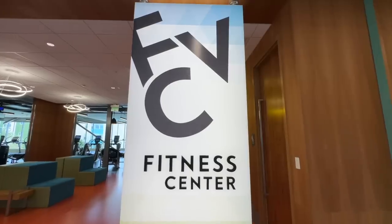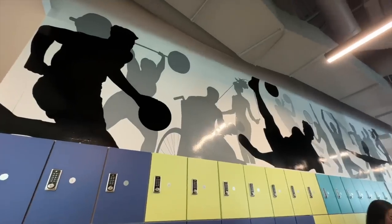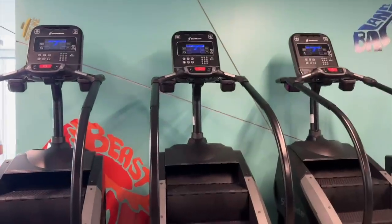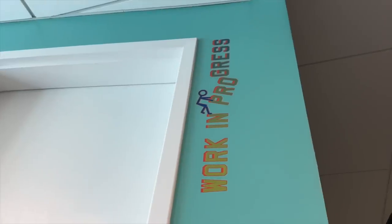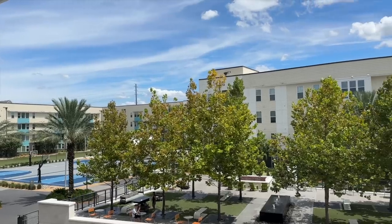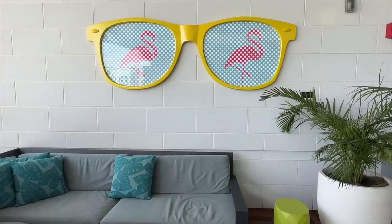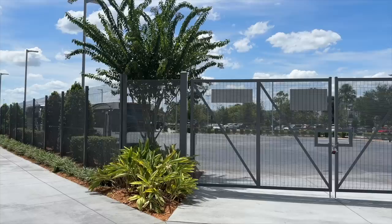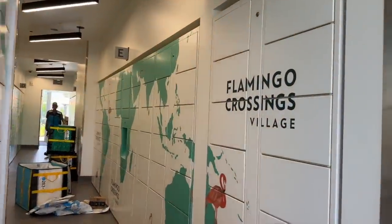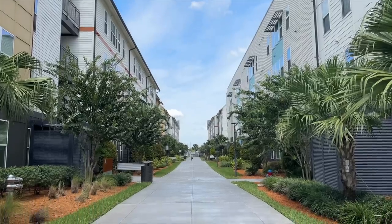Then we went upstairs, which is where the fitness center is. Oh my gosh, this gym is so nice — and it's included in your rent. There were so many machines, there was a little studio if you want to do Pilates or video workouts, and it has a beautiful view of the pool and of Flamingo Crossings. They even had a little balcony that was really cute. Then we went downstairs to the package room — instead of mailboxes, you just get a little QR code if you have a package, scan the code, and a little locker will open for you.